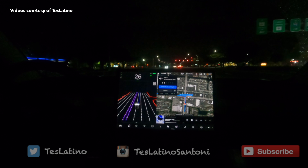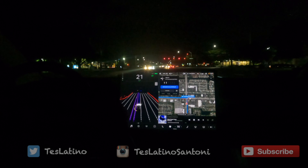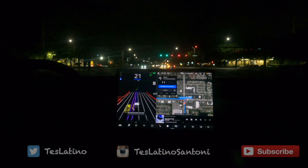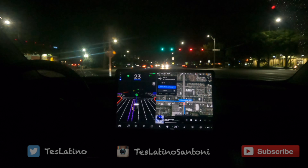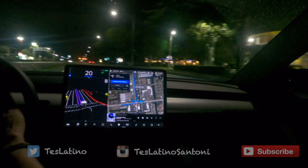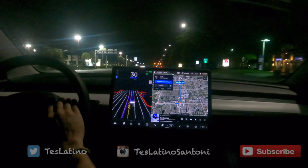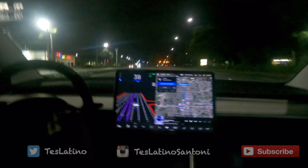We left the neighborhood and we're going to a location — activating the navigation. The light turned green and the car saw it from further away, that's new. Nice smooth acceleration with good lane isolation.